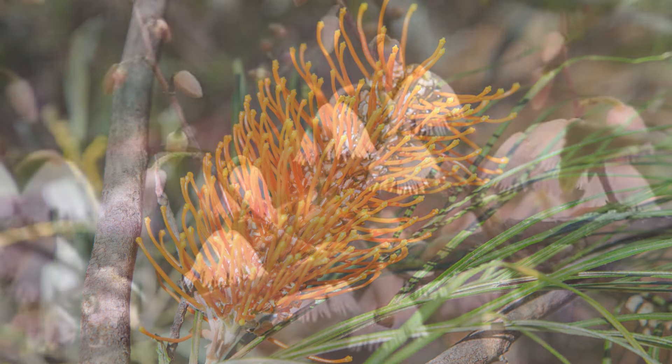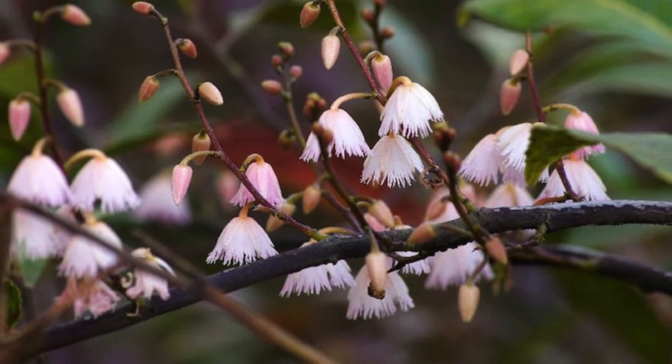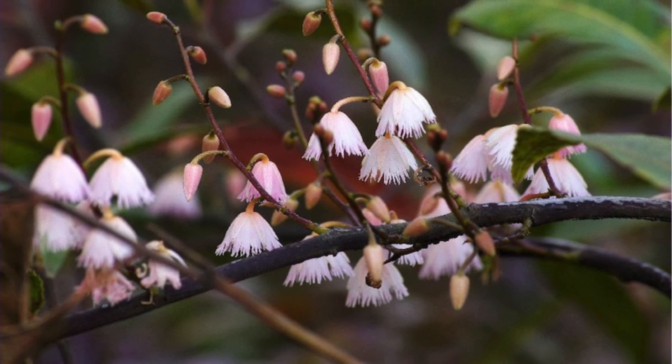Moving on to the blueberry ash — this fast-growing native usually reaches about five metres in height. It produces lovely pink flowers followed by small blueberries. It's a low-maintenance option, perfect for gardeners short on time.